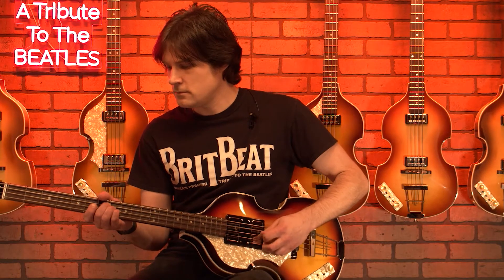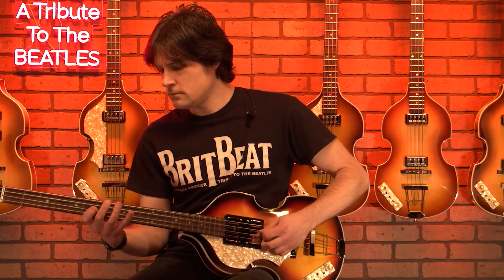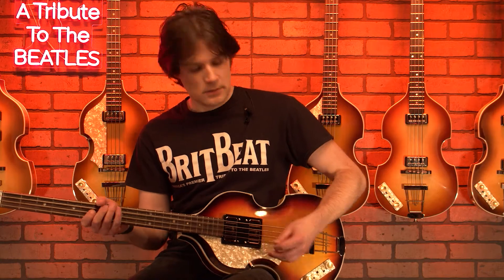And now, just its bass pickup. And both pickups back on.